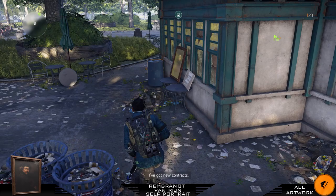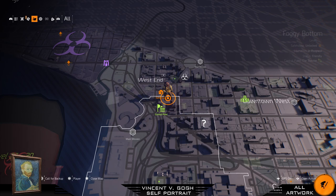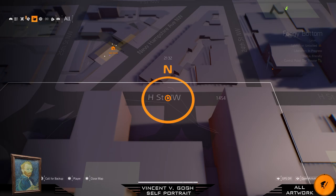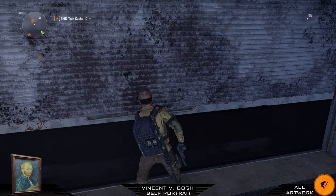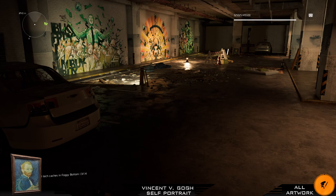For your next painting we're going to search for Vincent van Gogh's self-portrait. We are in Foggy Bottom district. When you're here just turn around and you will see a road leading to a garage door — open it. On your left side you will find a Shade Tech. Turn around and you'll see graffiti on the walls, and at one of the last pillars you will find his self-portrait.